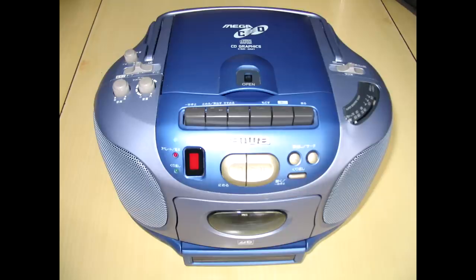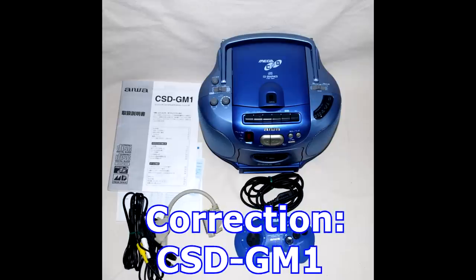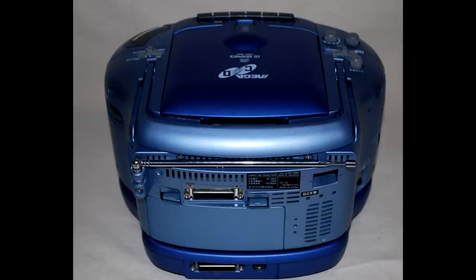The weird and wonderful versions of the Sega CD didn't stop at the Laser Active, and in 1994, Iowa would release the CSD-G1M, commonly referred to as the Iowa Mega CD. This strange design was actually a portable CD and radio player, which had the ability to dock with a specially designed add-on that added Sega Mega Drive and Mega CD compatibility. It's rare as hell, was only released in Japan, and when one does pop up for sale, it often goes for crazy money.